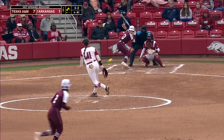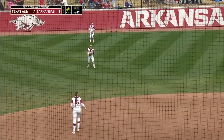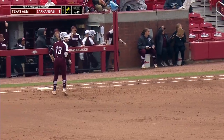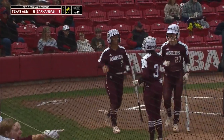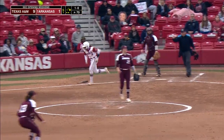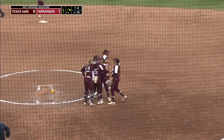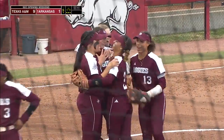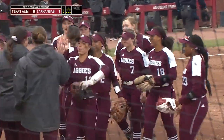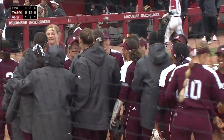Two in scoring position, one out. The payoff, and it's lined just over the glove and into left center. Harper holding up there, and coming in to score is Wiggins. Hard-hit grounder is picked cleanly by Wiggins, fires across, and that's the ball game. Texas A&M comes rallying back after dropping the opener in run rule. They won a close one yesterday, and their bats get really hot today. They win it nine to one.